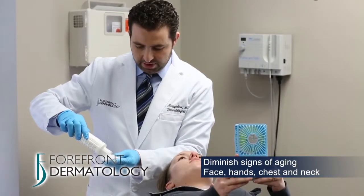Do you wish you could just peel away signs of aging from your skin? Well, dermatologists do just this with chemical peels. Hi, I'm Dr. Magdaleno from Forefront Dermatology, and I'm going to talk to you about chemical peels.